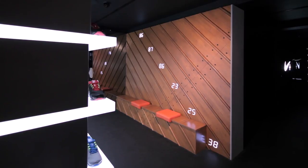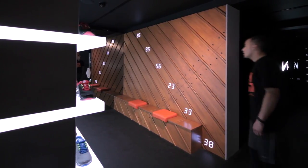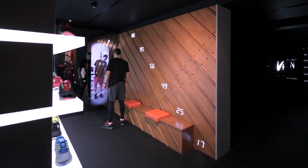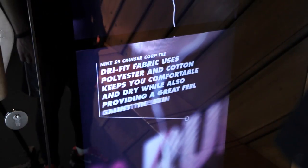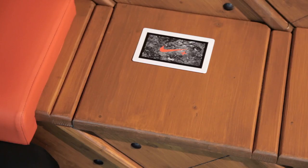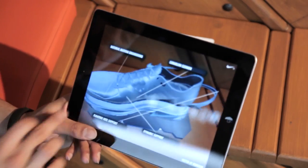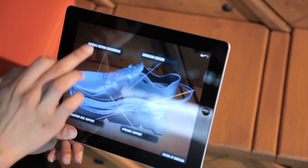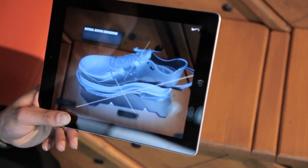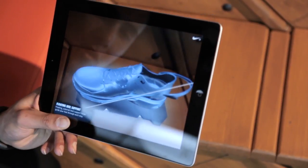We came up with the idea of these digital mannequins. As you move towards the mirror, the digital mannequin comes to life, showcasing the product and information around the product. The sales staff are all equipped with iPads and are able to inform customers about what the product does through augmented reality, along with all key product information.